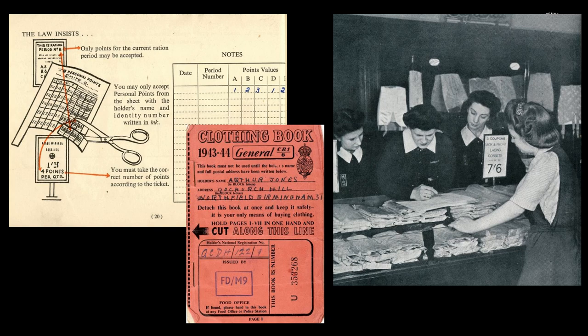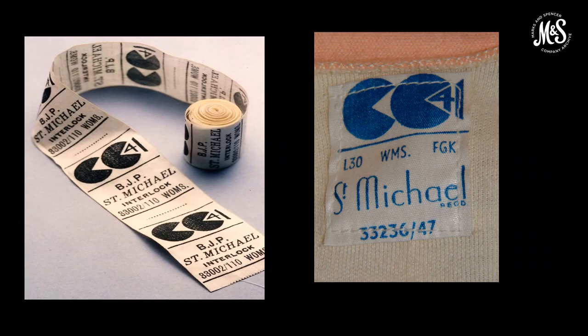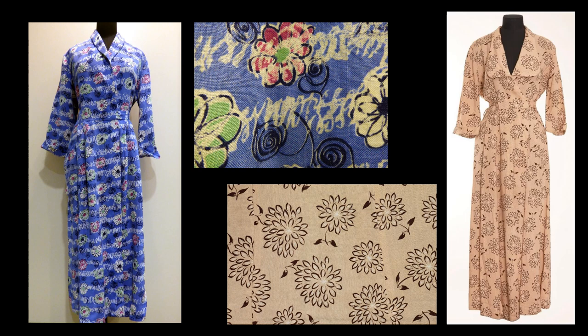Regulations were needed to keep clothing to a minimum standard. M&S worked with the Board of Trade to implement minimum quality standards — together they developed the utility scheme, designed to standardise production of textiles, control prices and ensure minimum quality standards. Alongside the utility scheme, austerity measures were put in place to conserve supplies of yarn and cloth. The amount of fabric used in garments was restricted — for example, a maximum of five buttons and two pockets per garment. As the fabric we used was restricted, we invested in print design, elevating basic rayons, cottons and linens with bright, beautiful prints.